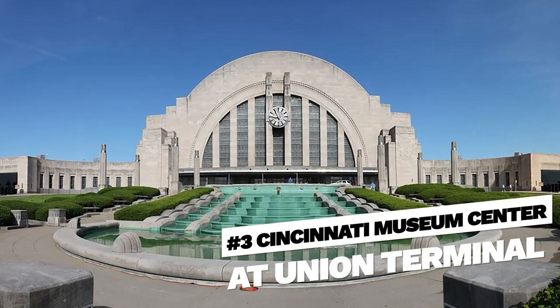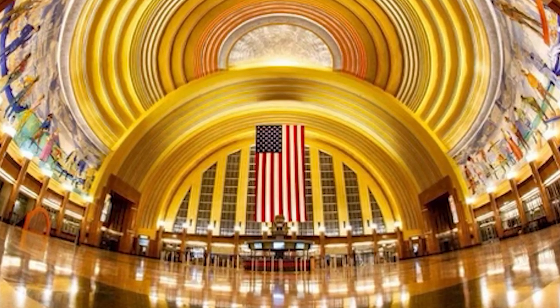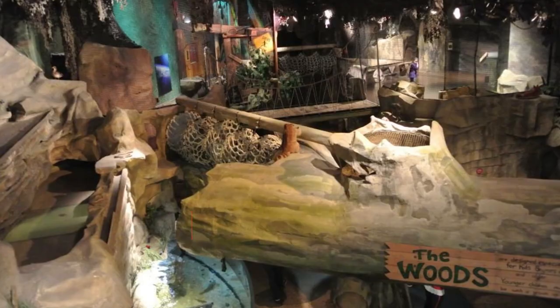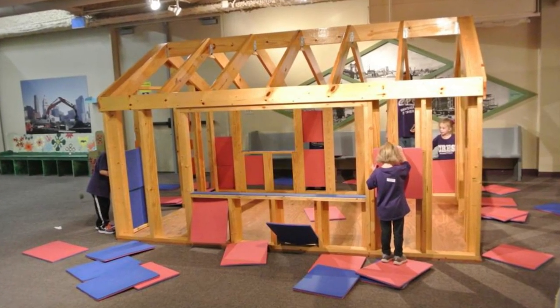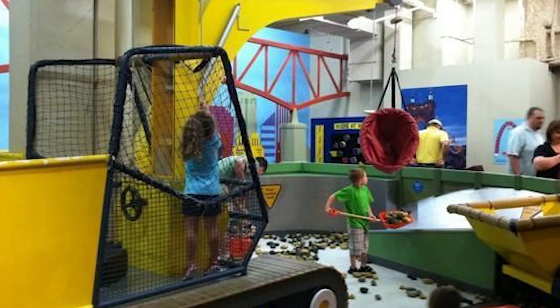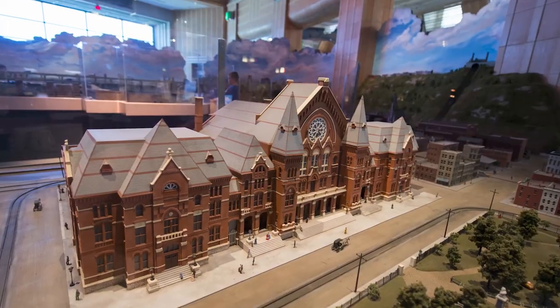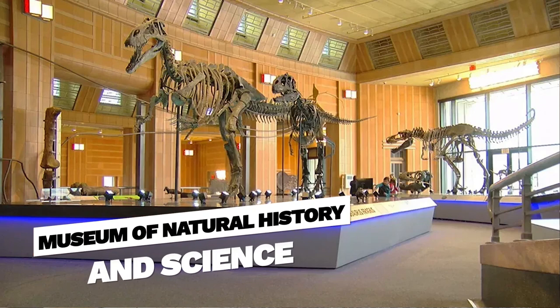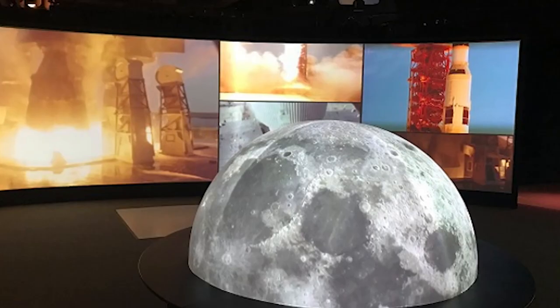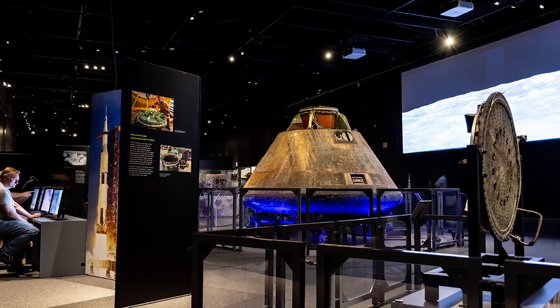Number three, Cincinnati Museum Center at Union Terminal. This iconic art deco building is home to three museums sure to captivate your kids' imaginations. The Duke Energy Center Museum offers interactive exhibits and hands-on activities, allowing kids to explore science, history, transportation, and nature. The Cincinnati History Museum lets kids step back in time through exhibits, artifacts, and interactive displays. The Museum of Natural History and Science features fascinating exhibits on dinosaurs, geology, and space. We recommend this great activity when the weather isn't so great outside.